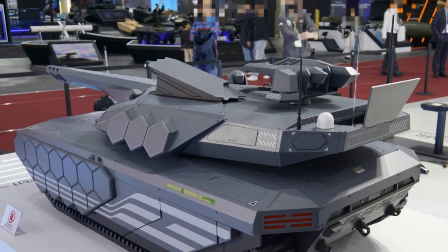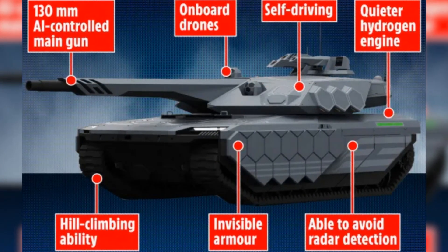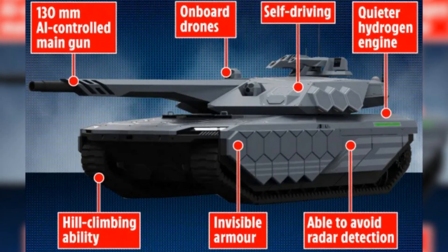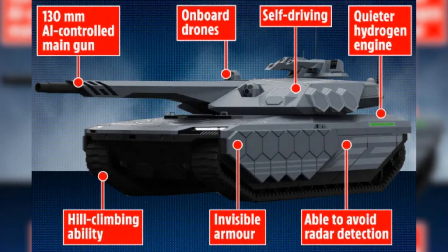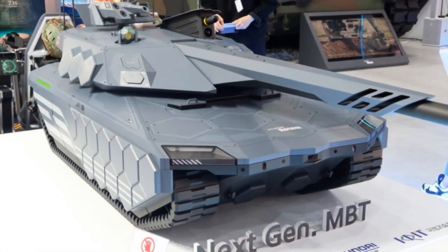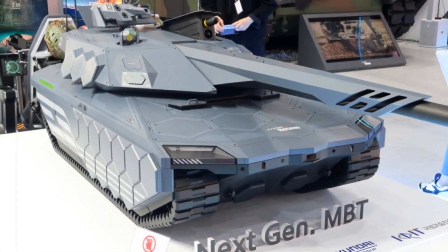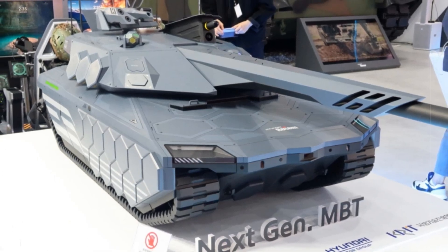Additional firepower could come via a vertical launch system (VLS), potentially integrated into the rear of the hull, enabling the deployment of advanced missiles, possibly including air defense systems. Early designs also incorporate a rooftop RWS with a 12.7 mm machine gun, UAV support systems, and a suite of counter-drone measures.